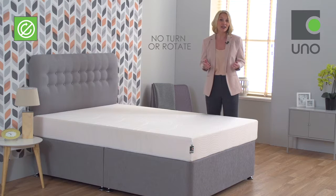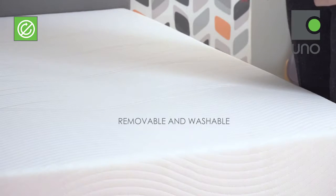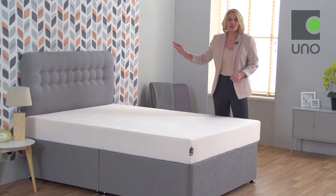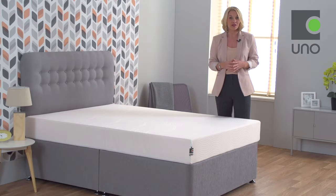The profile design also means that you do not need to turn or rotate the mattress. The soft-to-the-touch cover has the added benefit of being removable and washable and features two technologies for your optimum sleep comfort.